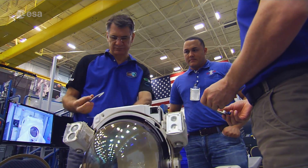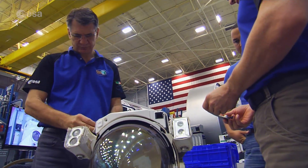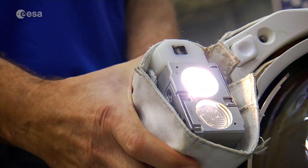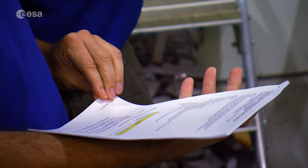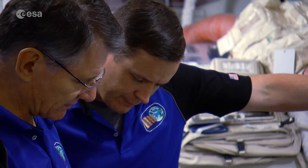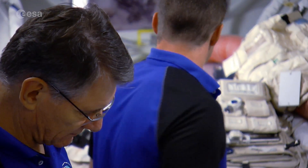As Thomas prepares for his first mission, a veteran ESA astronaut is getting ready to revisit the ISS. Paolo Nespoli from Italy is looking forward to making his third voyage into orbit next spring, shortly after Thomas returns.